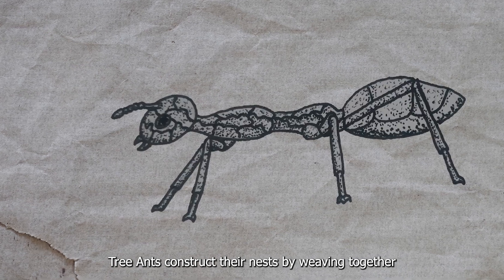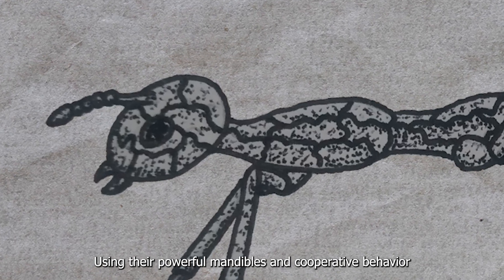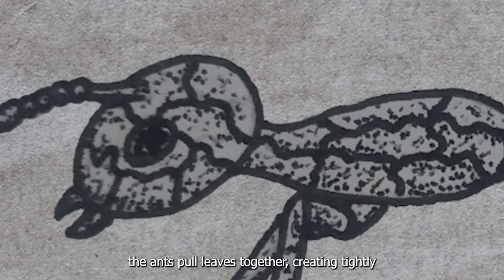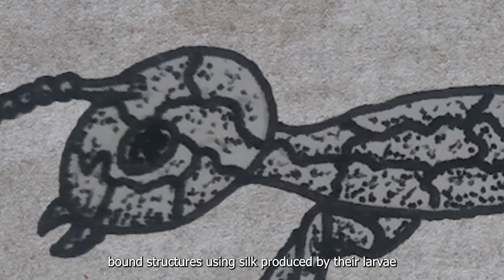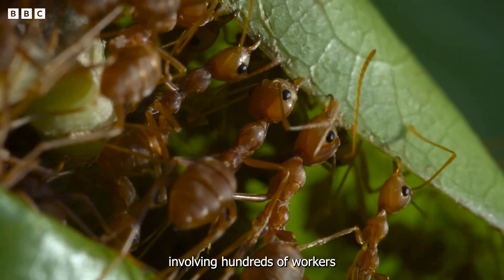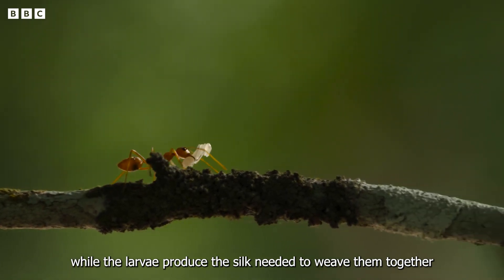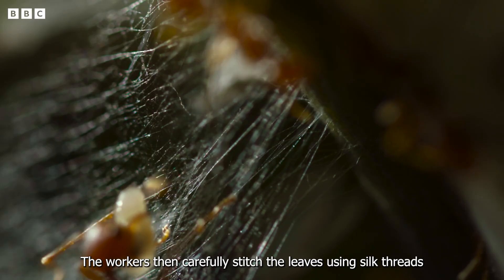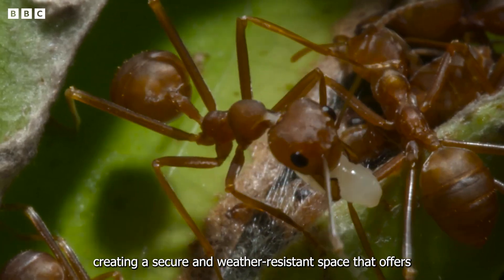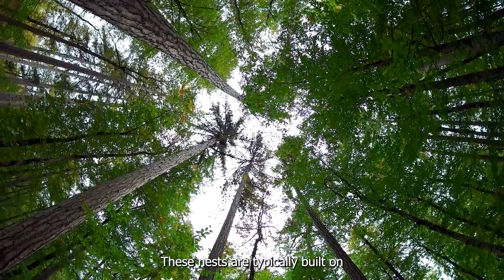Tree ants construct their nests by weaving together large, flexible leaves found in the forest canopy. Using their powerful mandibles and cooperative behavior, the ants pull leaves together, creating tightly bound structures using silk produced by their larvae. Nest building is a cooperative effort involving hundreds of workers — adult ants hold the leaves in place while the larvae produce the silk needed to weave them together. The workers then carefully stitch the leaves using silk threads, creating a secure and weather-resistant space that offers protection from the elements.